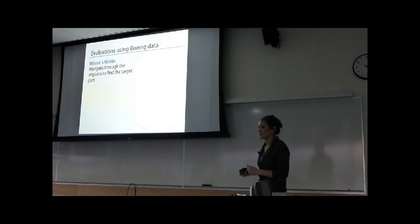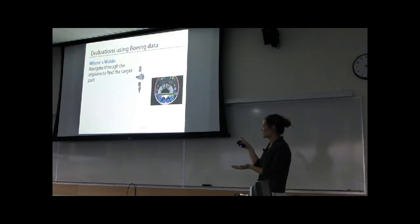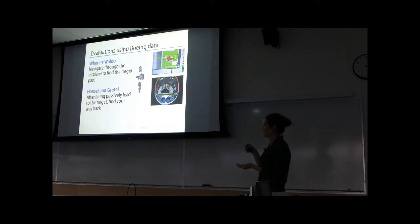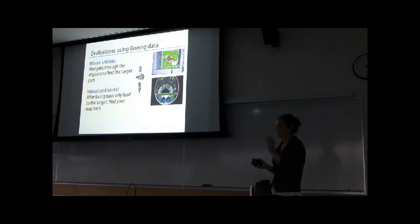The first task is called Where's Waldo, and it's a navigational search task. The participant is shown an image of the target part, and then the task is to navigate through a subsection of the airplane to find the target part within its context. The second task is called Hansel and Gretel, and it's a wayfinding task. The basics are the same as Where's Waldo, except that before navigating to the target part, participants are first passively led to the target — the experimenter indirectly led them to the target and then brought them back to the starting position — and then the task was to find their way back to the target part.